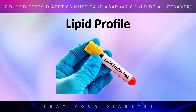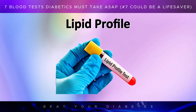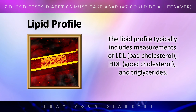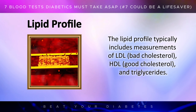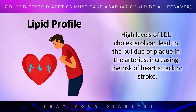Another important test for diabetics is the lipid profile, which measures the levels of different types of fat in your blood, including cholesterol and triglycerides. People with diabetes are at a higher risk of developing heart disease, so keeping your cholesterol levels in check is vital. The lipid profile typically includes measurements of LDL, or bad cholesterol, HDL, or good cholesterol, and triglycerides. High levels of LDL cholesterol can lead to the build-up of plaque in the arteries, increasing the risk of heart attack or stroke.